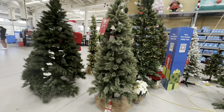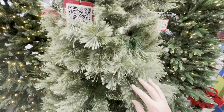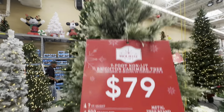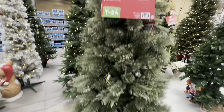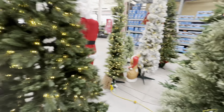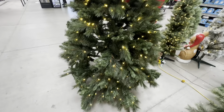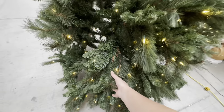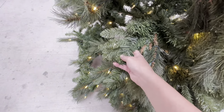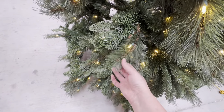Now look at this one — it looks very soft. $79 for a seven foot tree — it's very pretty. This one has more realistic branches and then the fake filler mixed in. I don't know if I like that combination, but it is pretty.